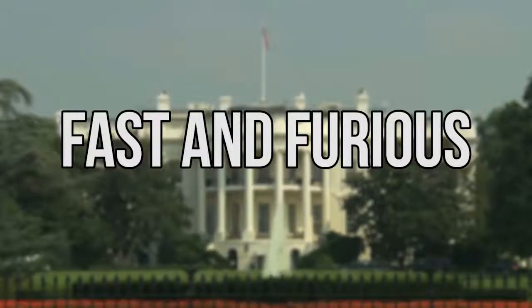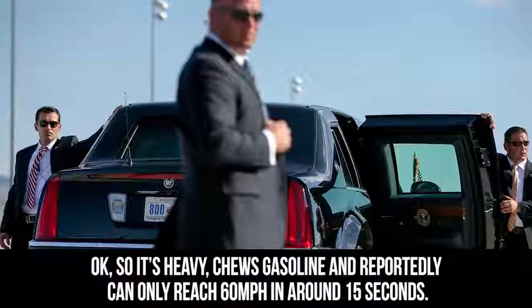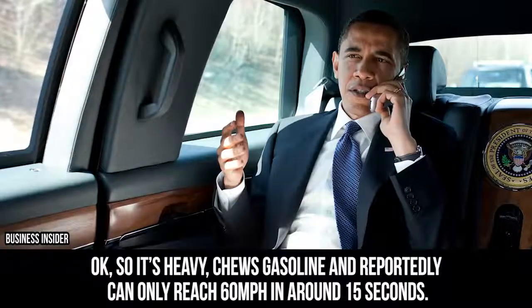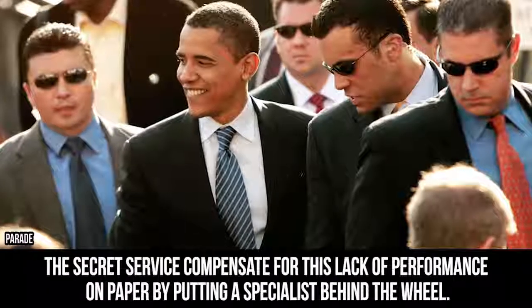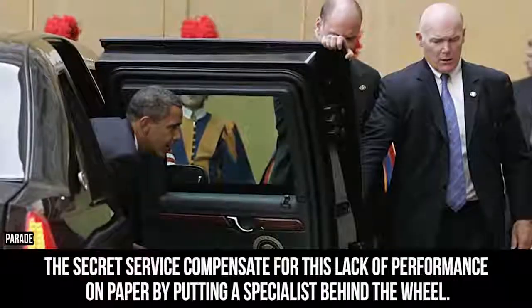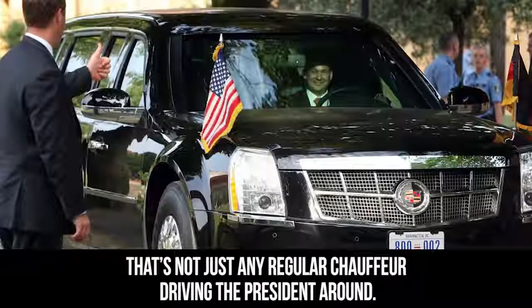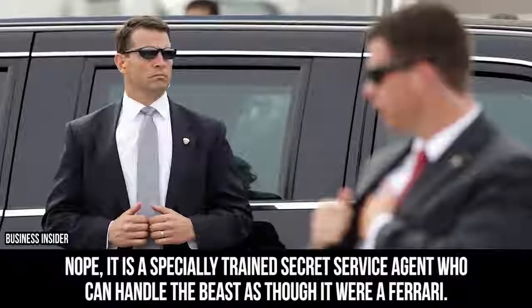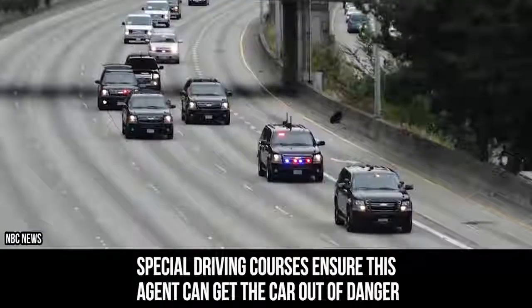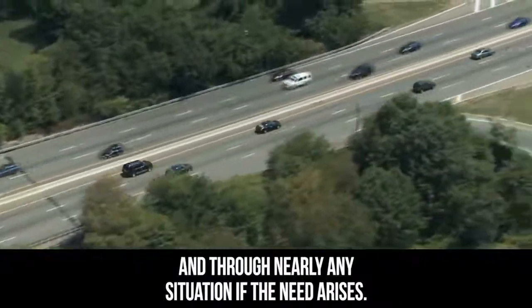Okay, so it's heavy, chews gasoline, and reportedly can only reach 60 miles per hour in around 15 seconds. The Secret Service compensates for this lack of performance on paper by putting a specialist behind the wheel. That's not just any regular chauffeur driving the President around — it is a specially trained Secret Service agent who can handle the Beast as though it were a Ferrari. Special driving courses ensure this agent can get the car out of danger and through nearly any situation if the need arises.